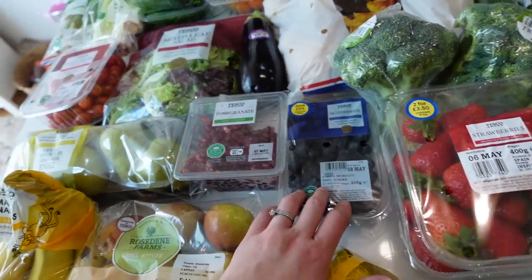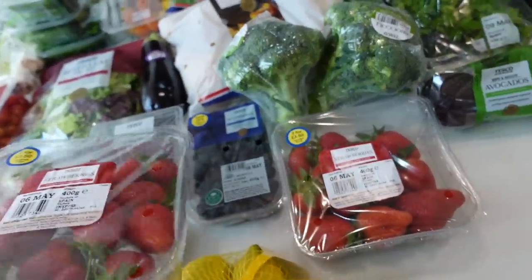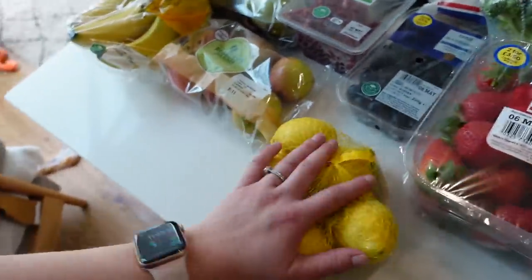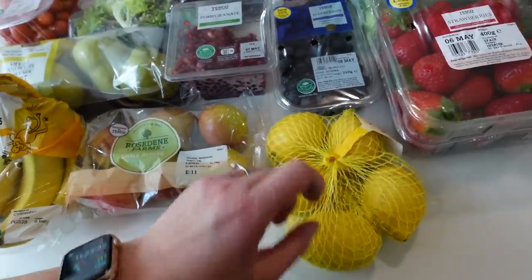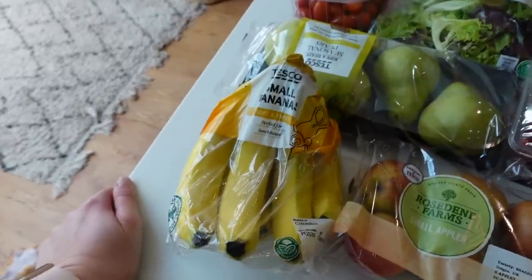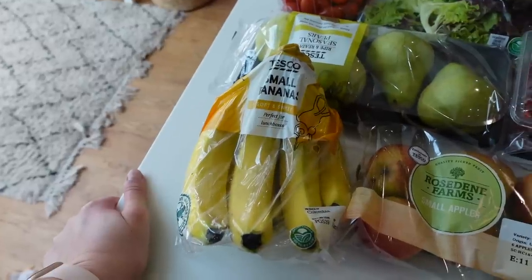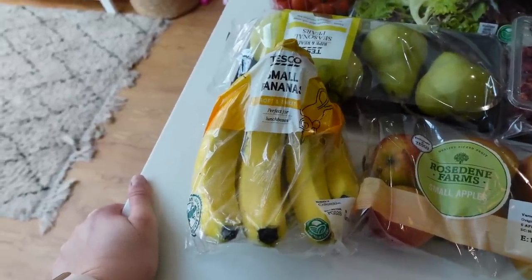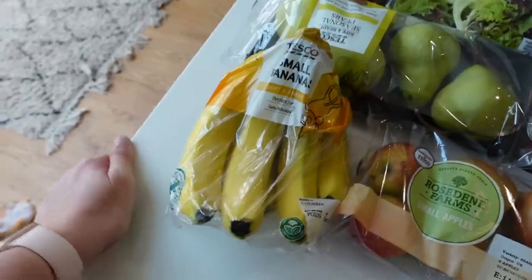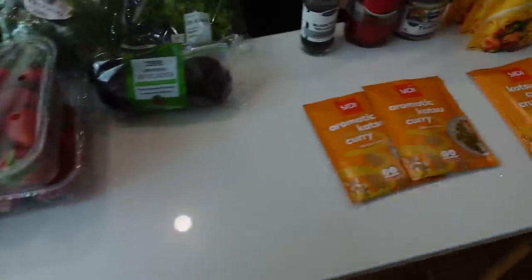We have pomegranate and blueberries. We meant to get raspberries but they gave us two punnets of strawberries instead — not a problem since the kids go through them in one sitting. Lemons are always handy for drinks, cocktails, dressings, and sauces. Then apples. And bananas — the one week I didn't buy them, the whole family complained, so here we are.